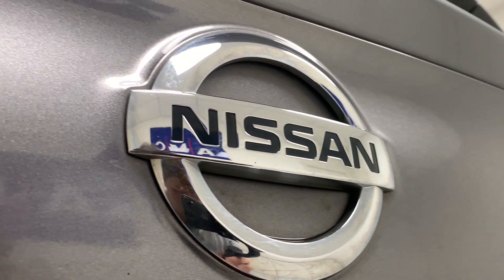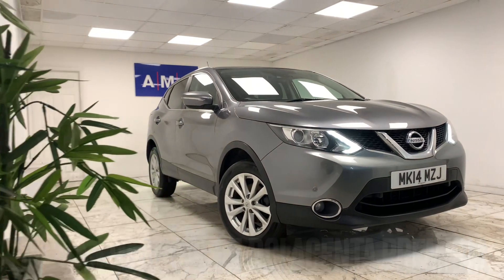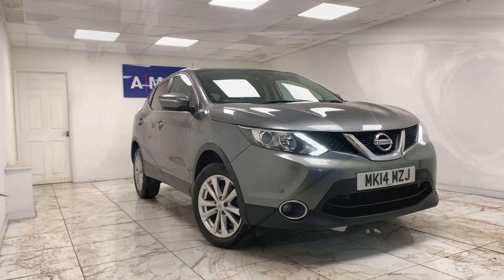Here at AMC, we're very proud to present you with this lovely Nissan Qashqai 1.5 DCI Ascent Premium, finished in a sleek metallic grey.